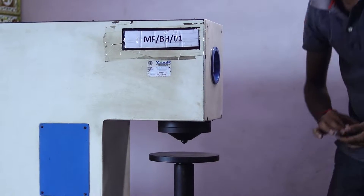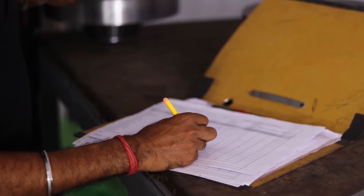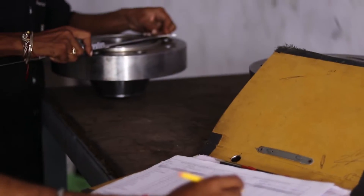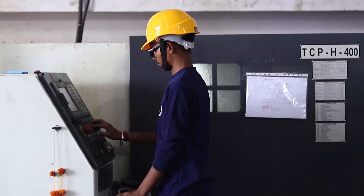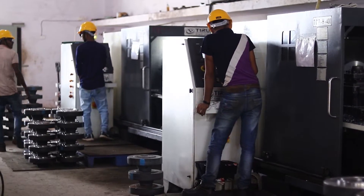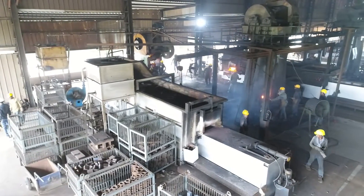We have a full-fledged setup for heat treatment processes — normalizing and annealing — which we use to assure quality through our quality analysis team. At Shacha Technoforge, we have an array of high industry-standard equipment and machinery to serve the production of our goods.